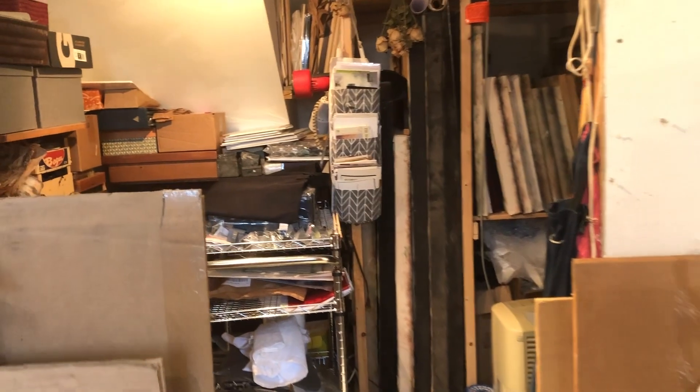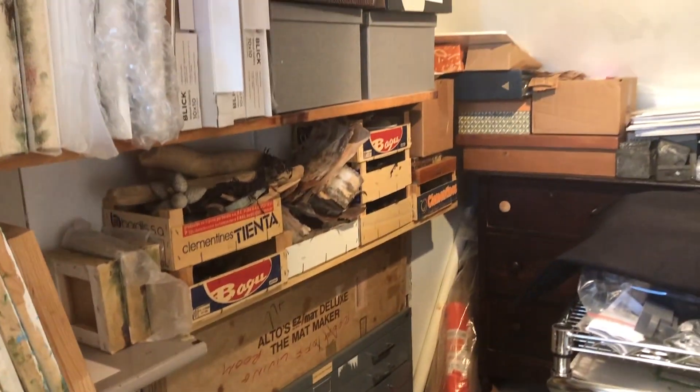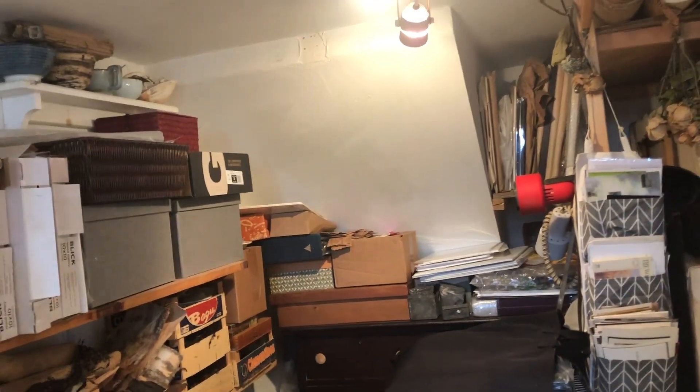Back here I have storage. I have flat files with papers and works on paper. A lot of various things I pick up when I go for walks — bark, seaweed, shells, pods.